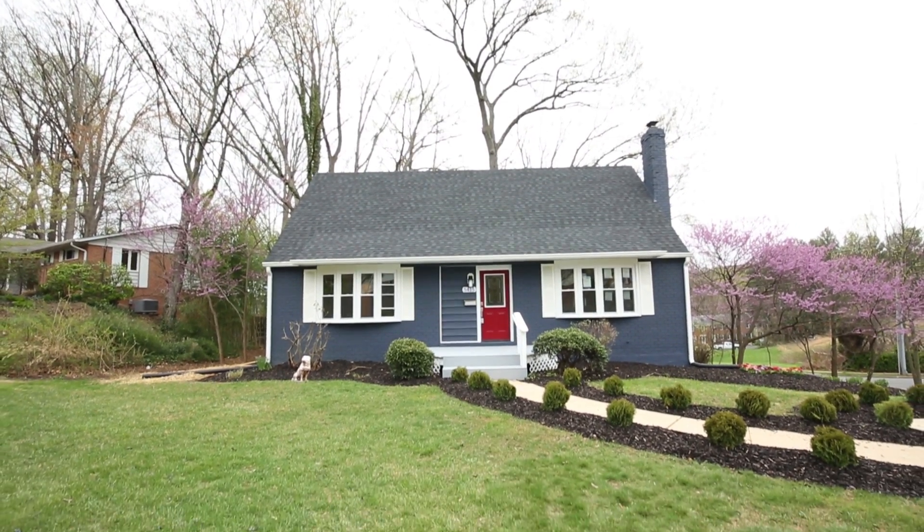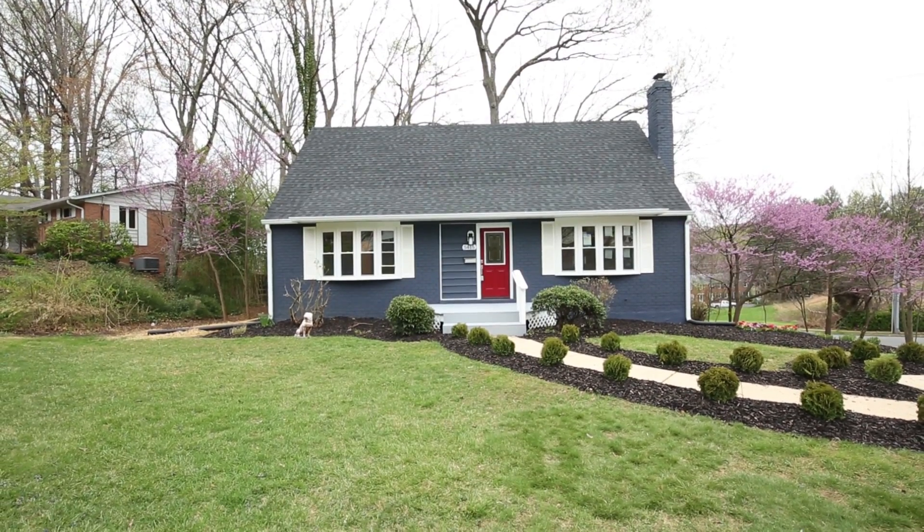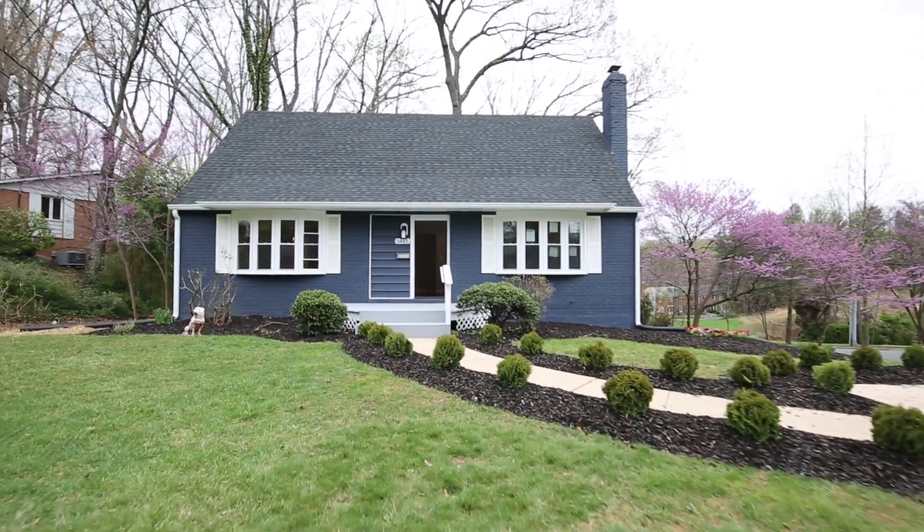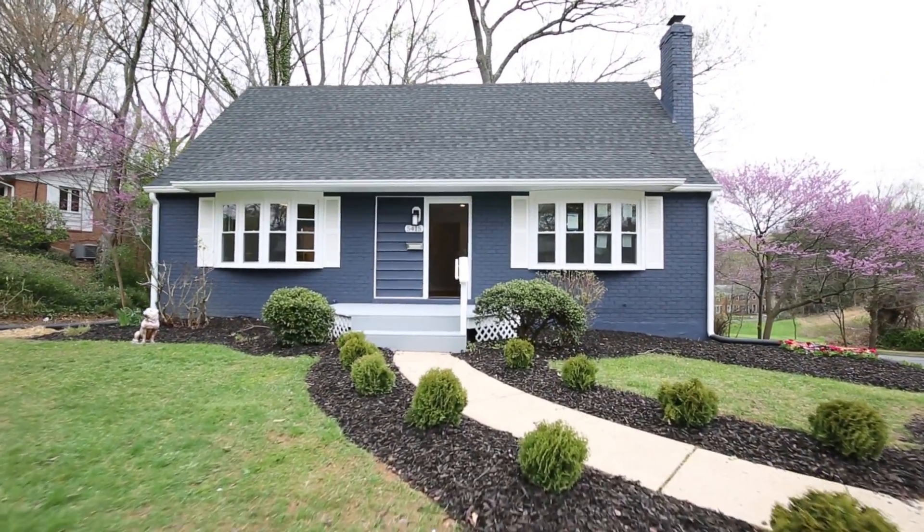5415 Weymouth Drive is a beautiful, fully renovated home in the heart of Kings Park. Over $160,000 worth of upgrades have been added to this home.